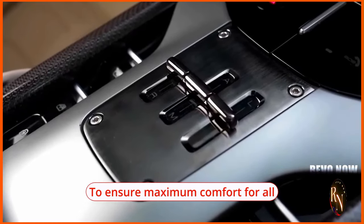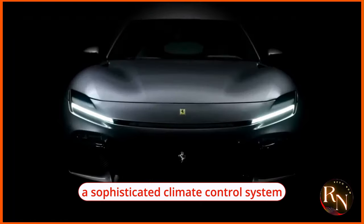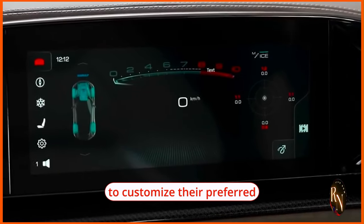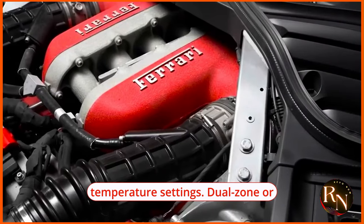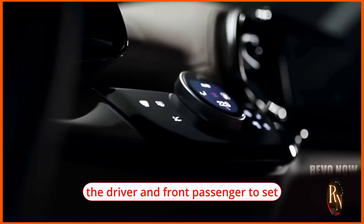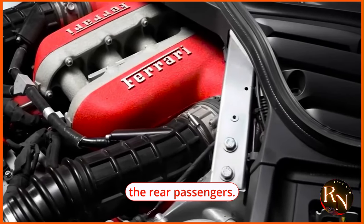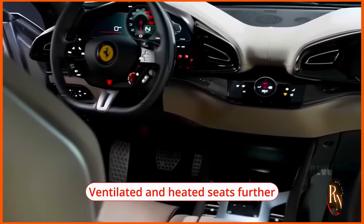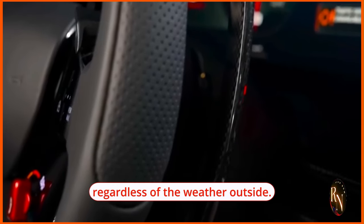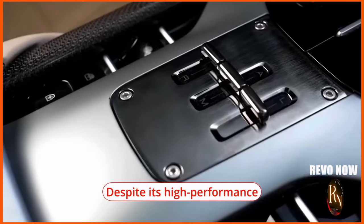To ensure maximum comfort for all occupants, the 2024 Ferrari Puro Sangue is equipped with a sophisticated climate control system that allows each passenger to customize their preferred temperature settings. Dual-zone or quad-zone climate control options are available, allowing the driver and front passenger to set their own temperature independently from the rear passengers. Ventilated and heated seats further enhance comfort regardless of the weather outside.